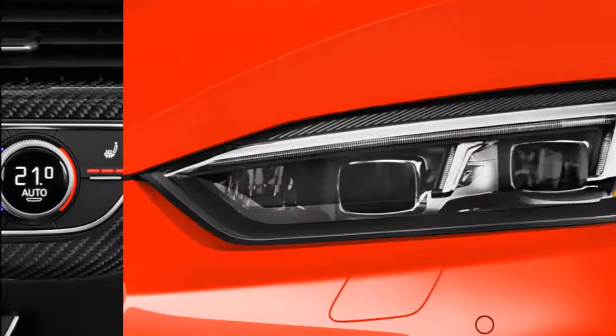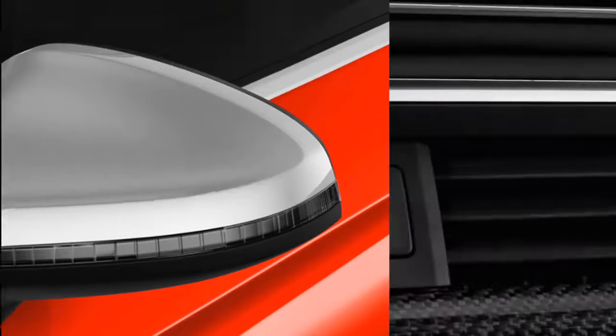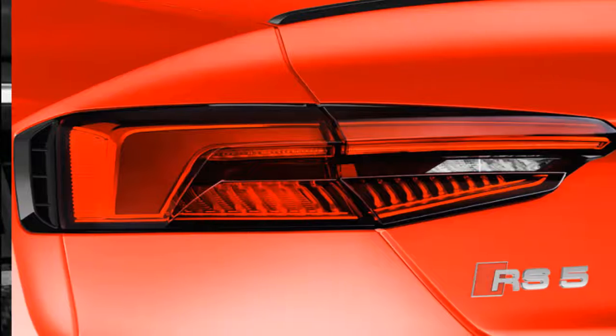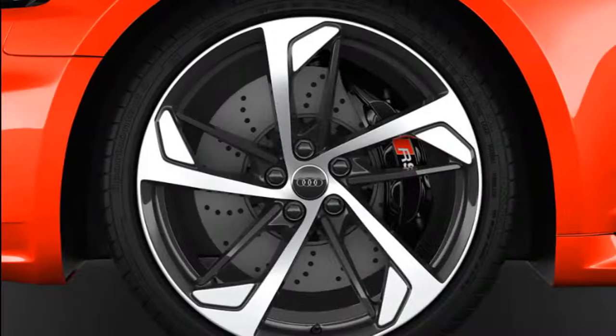2019 Audi RS5 Sportback — America First. Is a 444 HP hatchback consolation for not sending us the RS4 Avant? Audi Sport, the Neckarsulm-based performance division of Audi, is opening another market segment with the RS5 Sportback, a 444 HP version of the A5 Sportback. It serves as a consolation prize for those of us who rightfully lament that the RS4 Avant won't be offered in America.